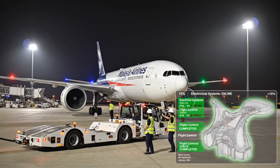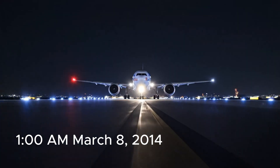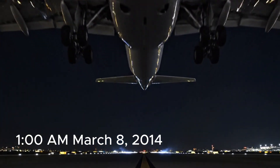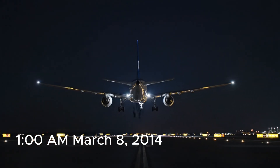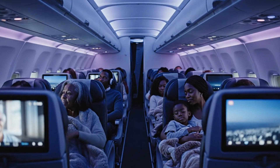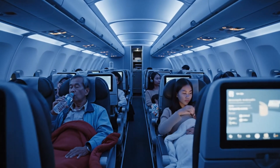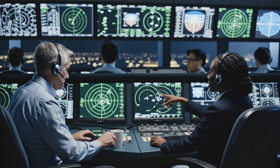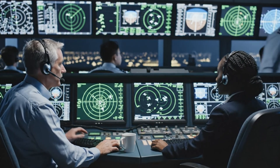Flight deck ground, electrical systems online, flight controls checked, cleared for pushback. Clipper 23, turn left heading 290. Traffic at your 12, 7 miles. Roger, 290, Clipper 23.